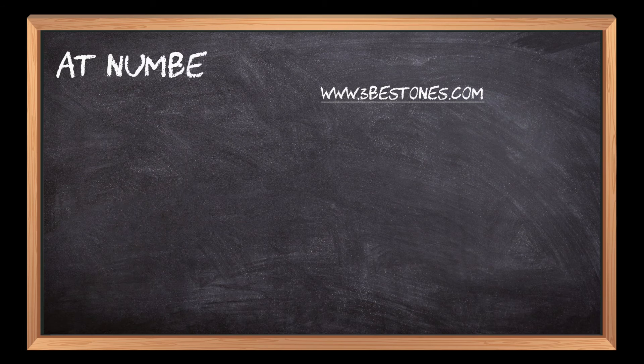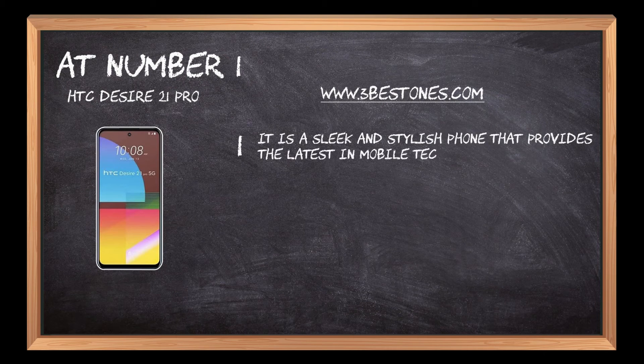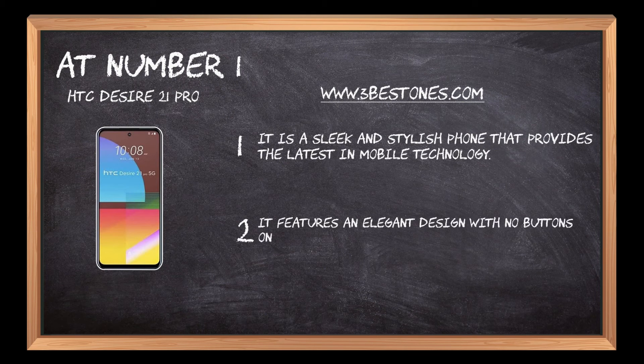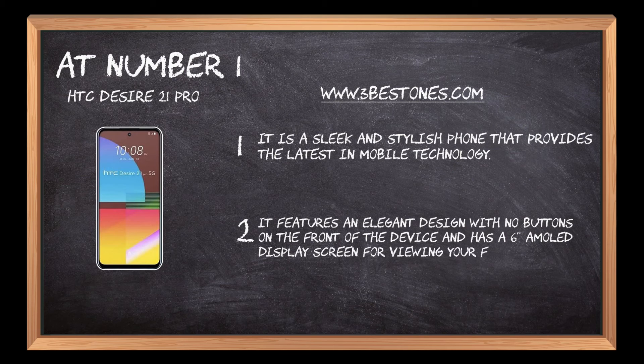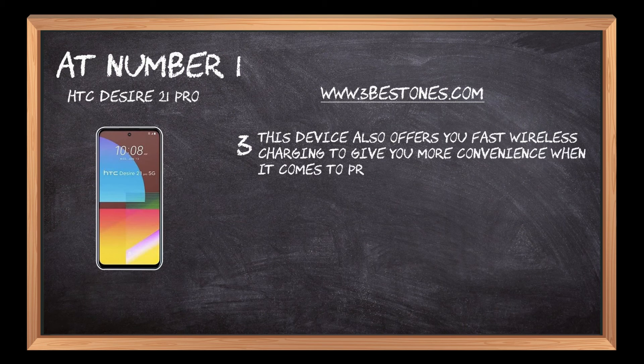At number 1: HTC Desire 21 Pro. It is a sleek and stylish phone that provides the latest in mobile technology. It features an elegant design with no buttons on the front of the device and has a 6AM OLED display screen for viewing your favorite content. This device also offers fast wireless charging to give you more convenience when it comes to preserving battery life.